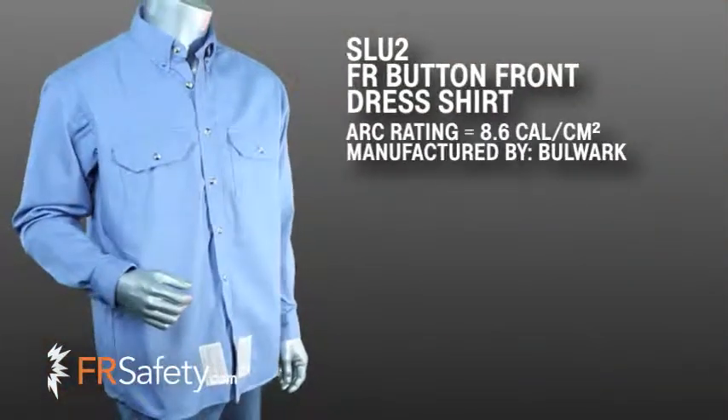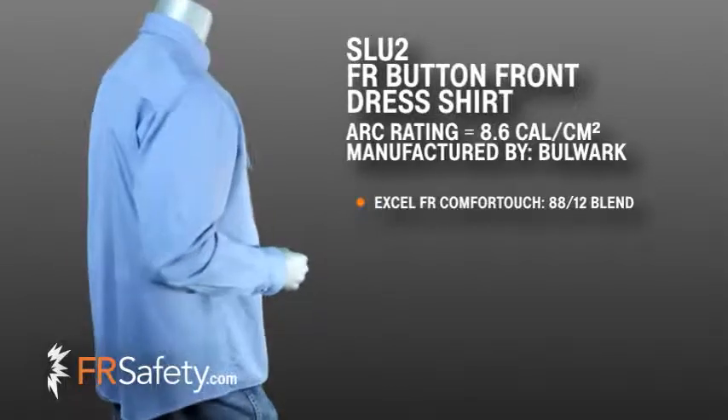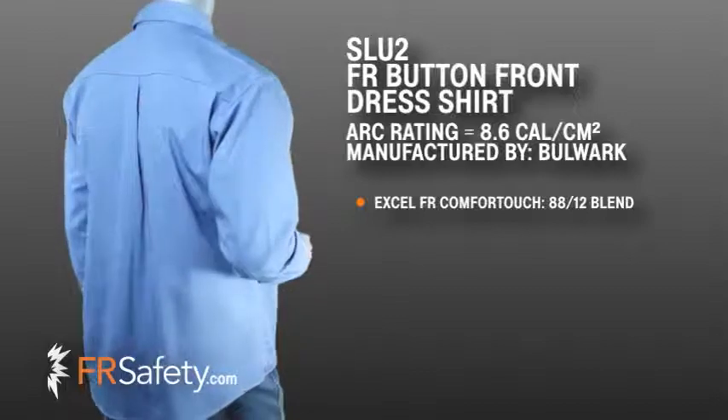This 7 ounce dress uniform shirt is made out of Bulwark's Excel FR Comfort Touch fabric that gives you the comfort of cotton with nylon durability.